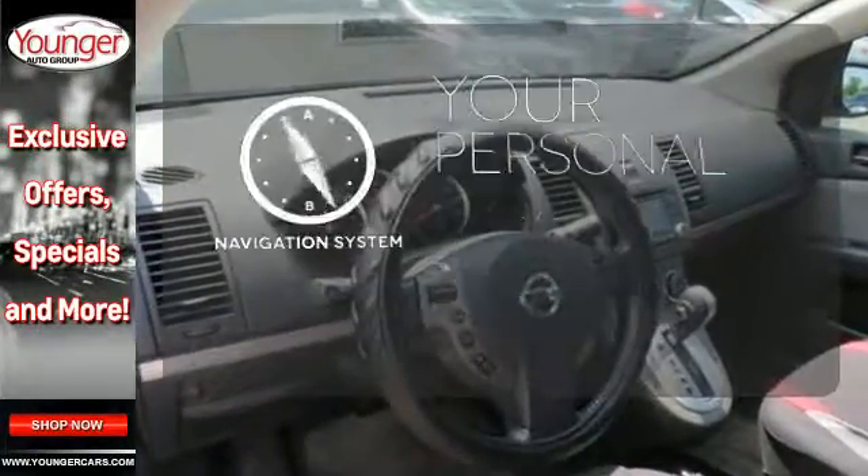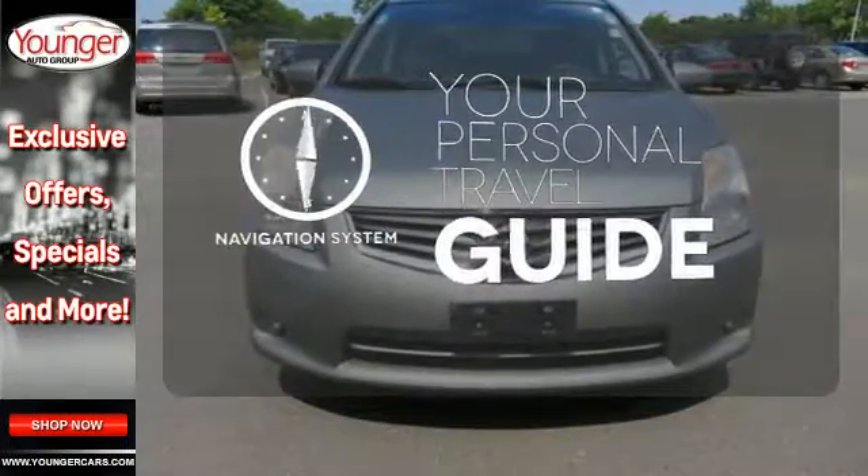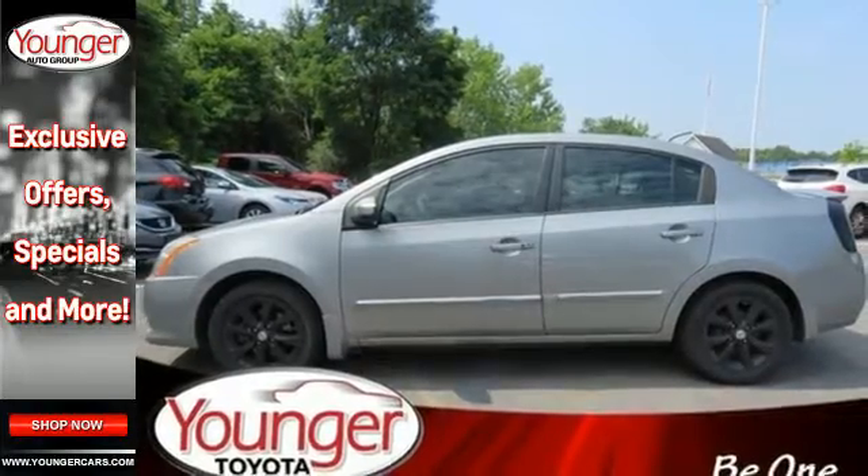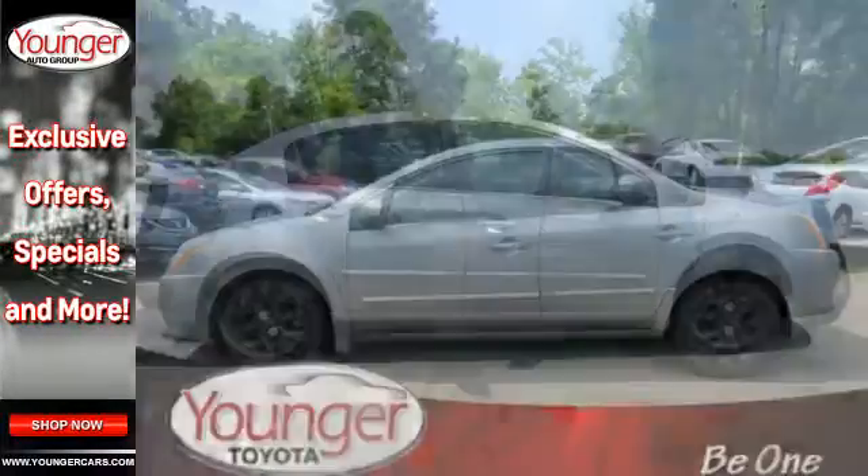It comes with a navigation system to easily guide you to your destination. A practical, smart choice with a spacious interior and superb fuel economy. There's good reason why the Sentra is a top choice.